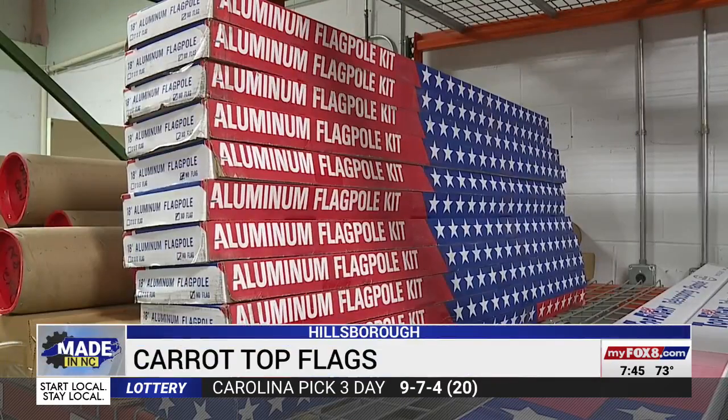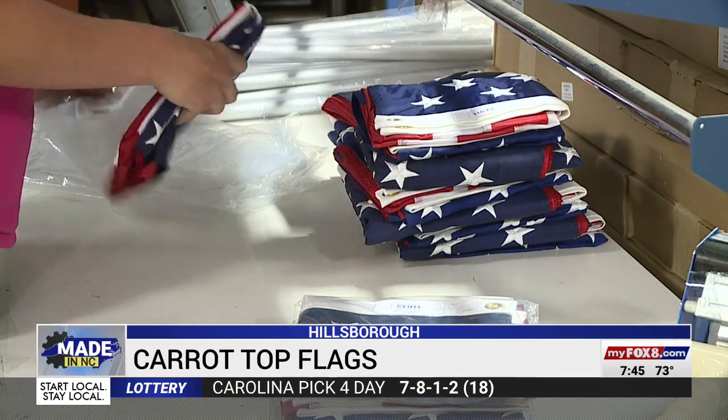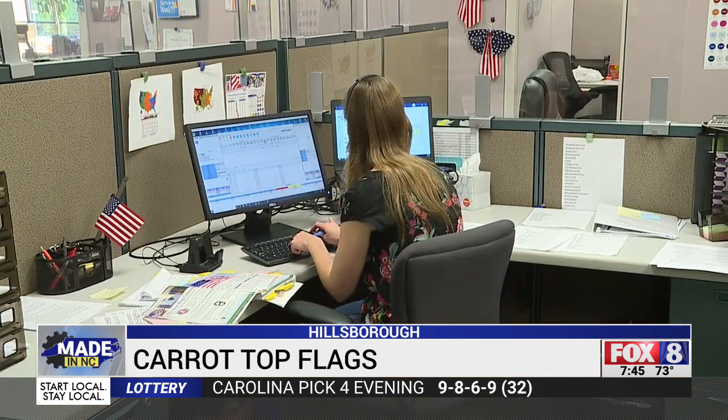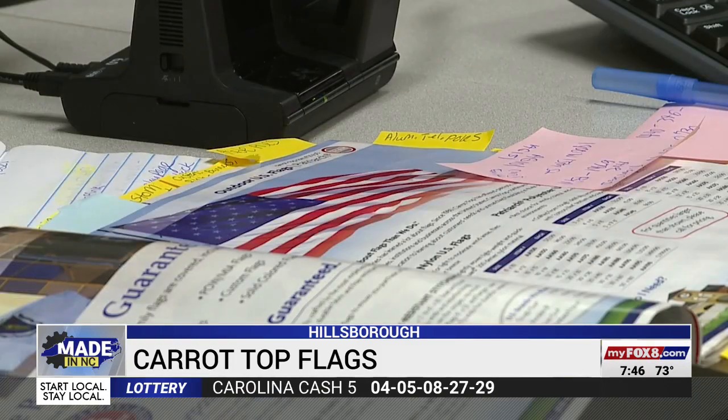It's made in North Carolina. The selection is almost limitless, starting with their biggest sellers. Anything that you can think of with a flag — if it's a sized flag, U.S. flags, state flags, international flags. But the folks at Carrot Top Industries in Hillsborough can do much more. After more than 40 years, they've grown into one of the top flag suppliers in the U.S. by creating a lot of smaller one-off items, too.